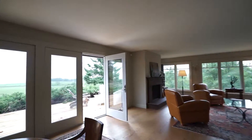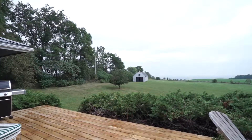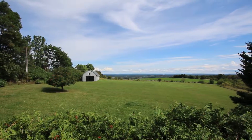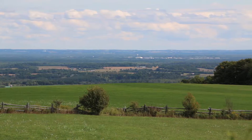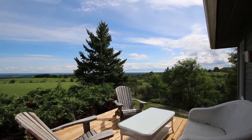The pièce de résistance in this house is the view from this deck — and on this property, you own the view. 13 acres, farm fields to the east, you own well into the valley to the south, and the views and the peace and the quiet up here are pretty amazing.